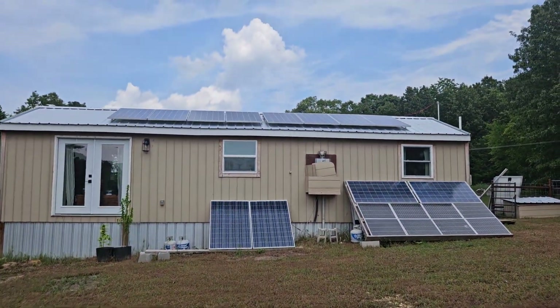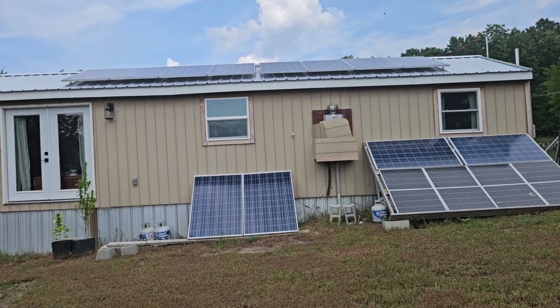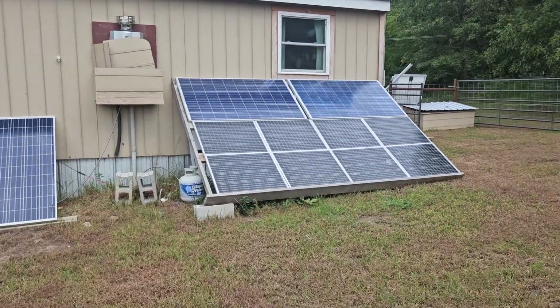I've got my panels up on the roof — that's what's running the house. And I've got panels out in the front yard too. All these panels out here run my bedroom AC unit.